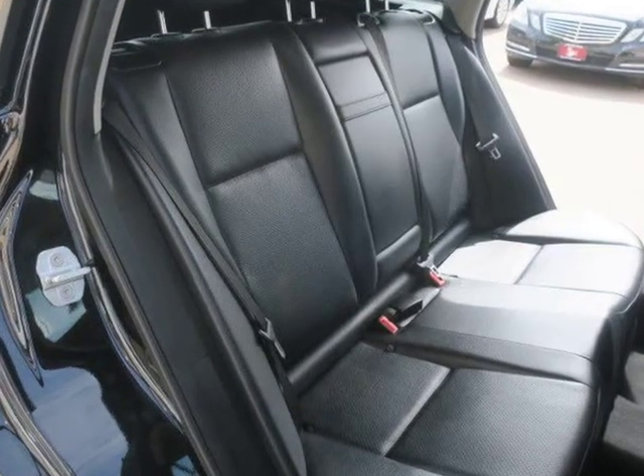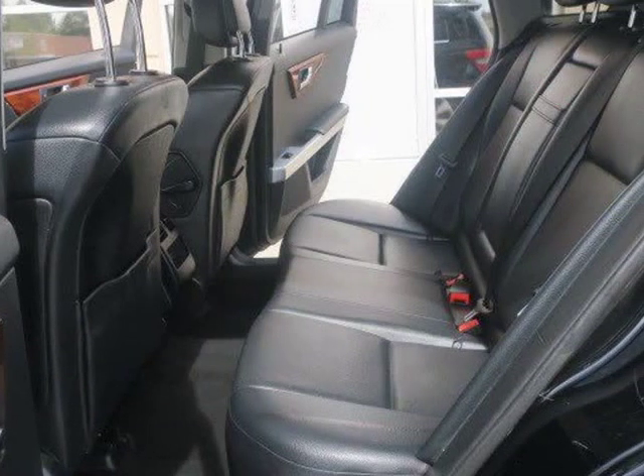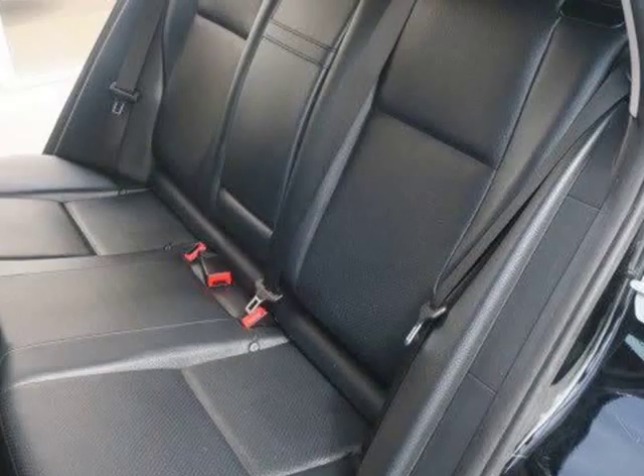Panoramic sunroof, a power tailgate, rain-sensing wipers, auto-dimming mirrors, driver seat memory settings, a 115-volt household outlet, and satellite radio.